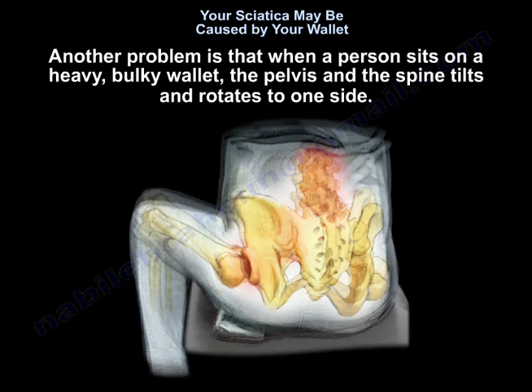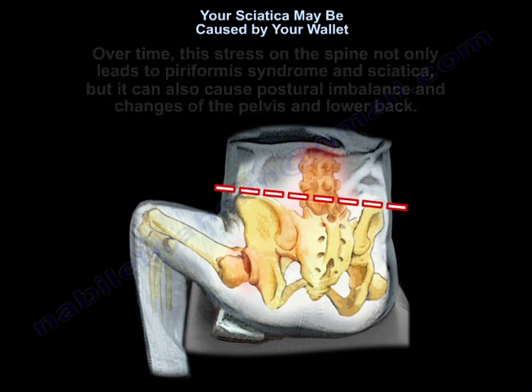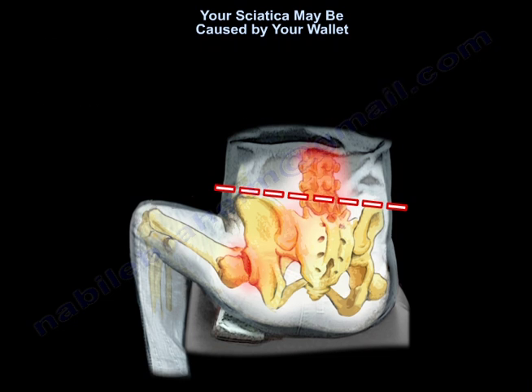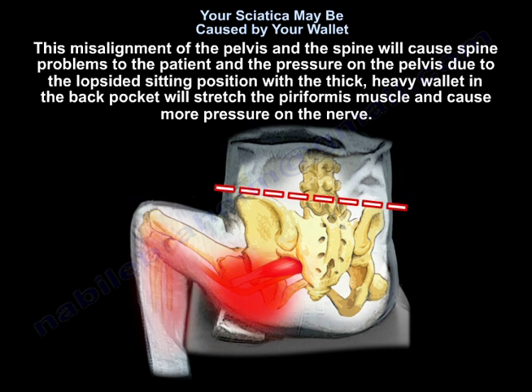Another problem is that when a person sits on a heavy, bulky wallet, the pelvis and spine tilt and rotate to one side. Over time, this stress on the spine can lead to piriformis syndrome and sciatica, as well as postural imbalance and changes to the pelvis and lower back. This misalignment will cause spinal problems, and the pressure from the lopsided sitting position with a thick, heavy wallet in the back pocket will stretch the piriformis muscle and cause more pressure on the nerve.